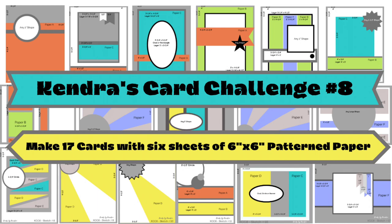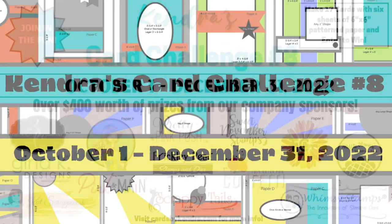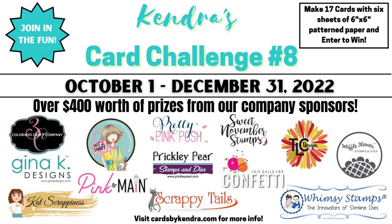Plus you can have a chance to win lots of crafty goodies by sharing your creations throughout the quarter. This challenge runs from October 1st to December 31st of 2022, and there are 13 company prize sponsors this quarter with over $400 worth of prizes. I'll share details on the prizes and how to enter the challenge here in just a bit.